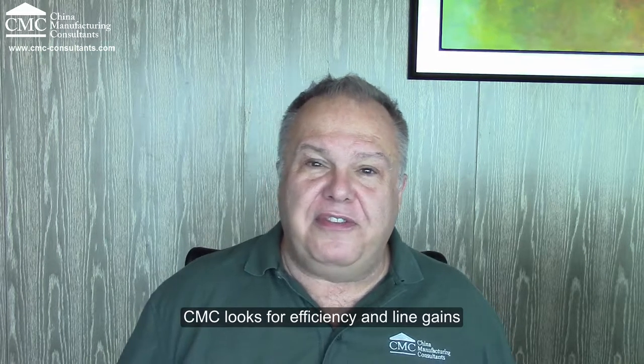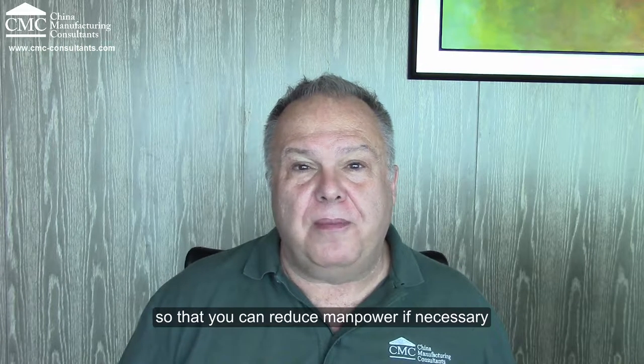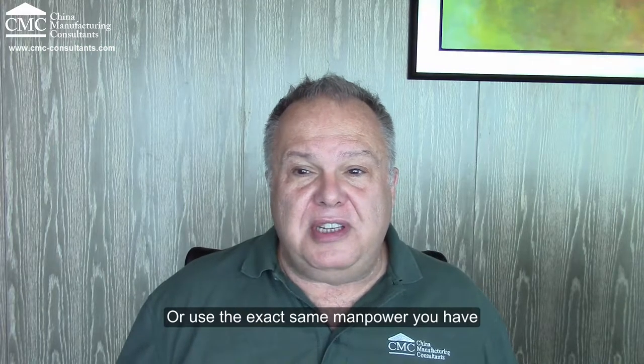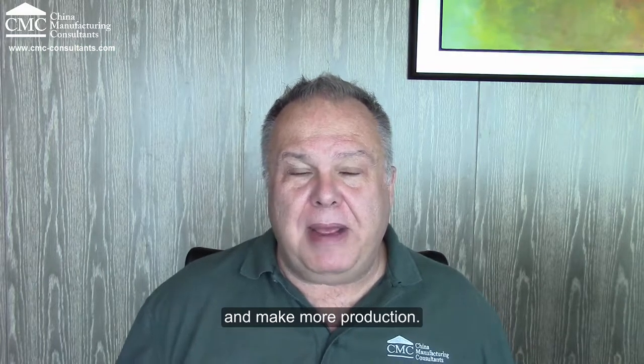CMC looks for efficiency and line gains so that you can reduce manpower as necessary and help cut costs, or use the exact same manpower you have and make more production.